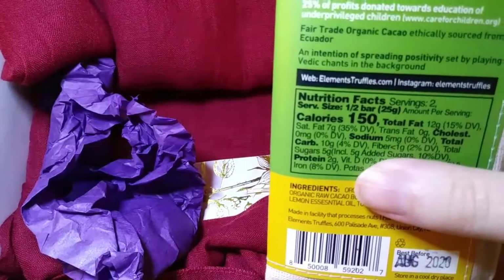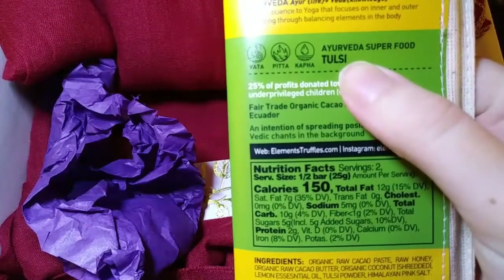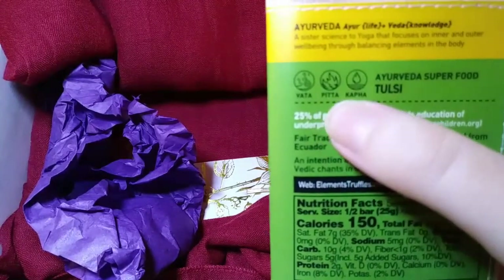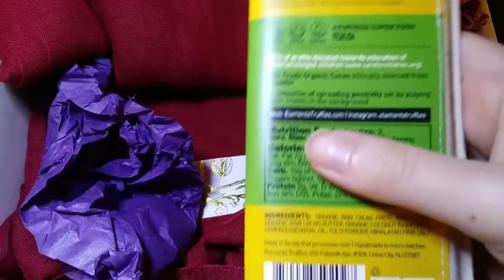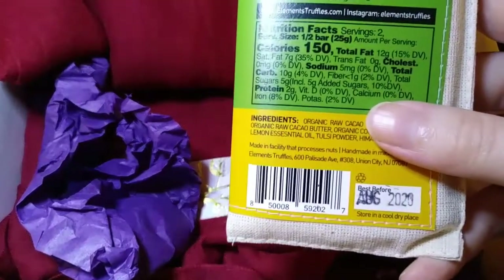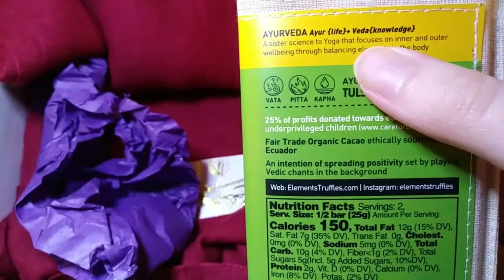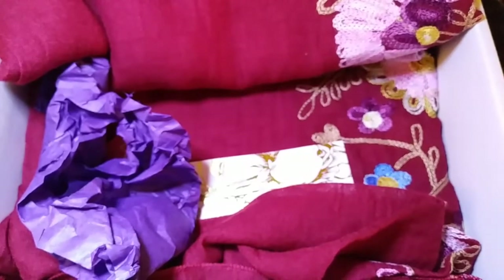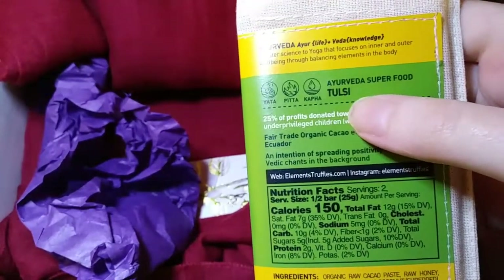It is really good — I've tasted it. I definitely taste lemon and coconut, and I can tell it's raw cacao. This company claims it's an Ayurveda superfood that balances all three doshas. Vata, pitta, and kapha are the three doshas. A lot of it is the Tulsi powder — it's a wellness herb with antimicrobial and antibacterial properties. In case you don't know, 'Ayur' means life and 'veda' means knowledge — it's a sister science to yoga that focuses on inner and outer well-being through balancing elements in the body.